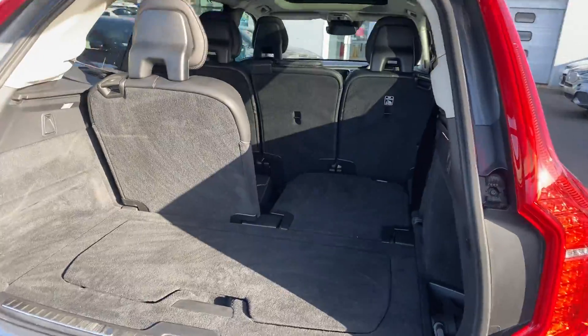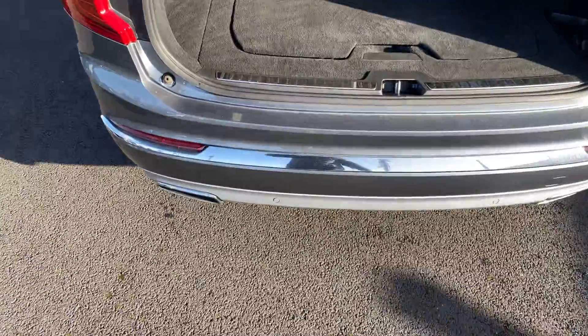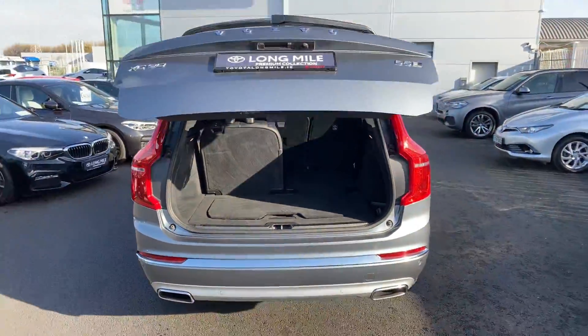This is the seven-seater model with nice ample boot space. Slide your foot under and the tailgate closes.